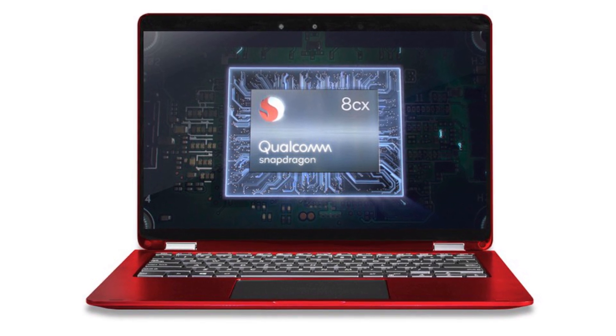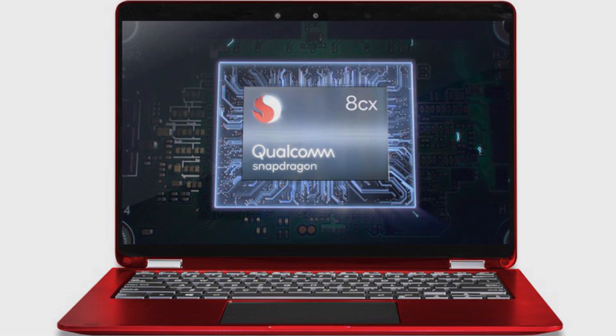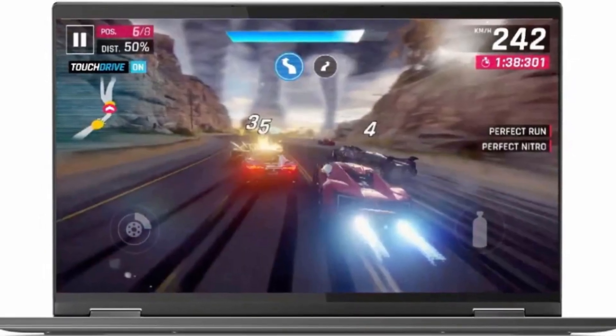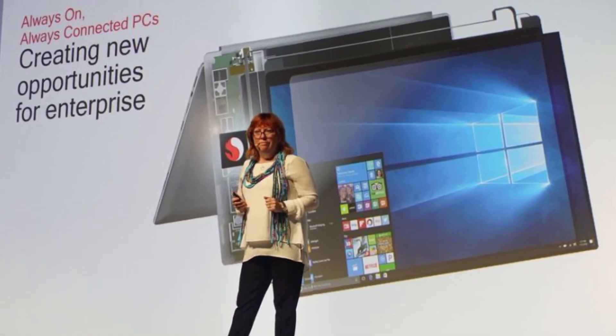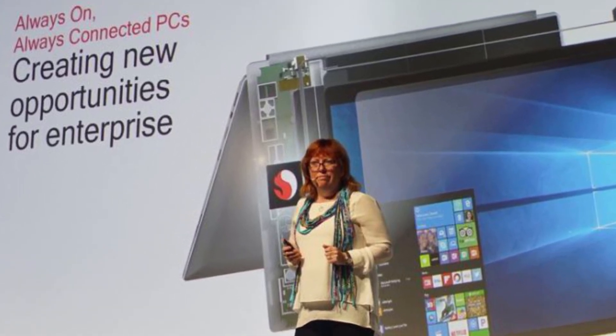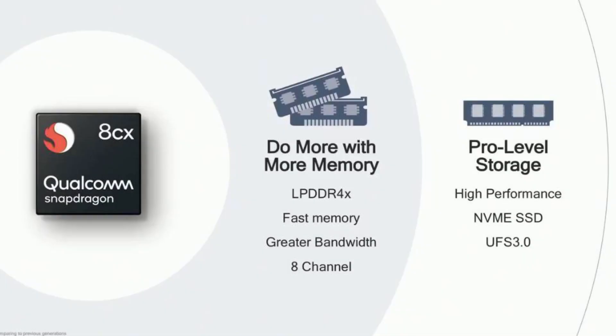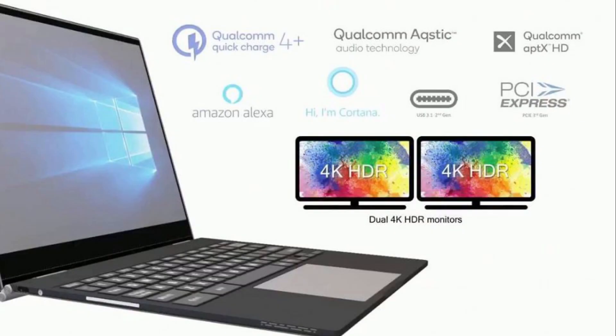The Snapdragon 8cx is designed solely for laptops, PCs, and 2-in-1 devices. Qualcomm calls these always-connected PCs, meaning you can connect to 4G services at all times. This time it supports dual 4K HDR screens, double the RAM at 16 gigabytes, and NVMe SSD with UFS 3.0 storage. Other features include Qualcomm Quick Charge 4.0, aptX HD, Amazon Alexa, Cortana, USB 3.1, and PCIe.